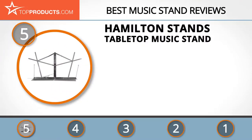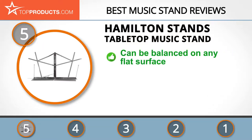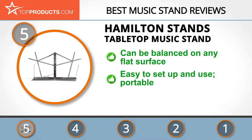At the number five spot is the Hamilton Stands tabletop music stand, chosen not only for its features but also because of its budget-friendly price tag. For over 130 years, Hamilton Stands has been known for groundbreaking inventions and ingeniously adapted designs. Its tabletop music stand's small size, tabletop base, and adjustable reading angle make it perfect for anywhere with a flat surface.